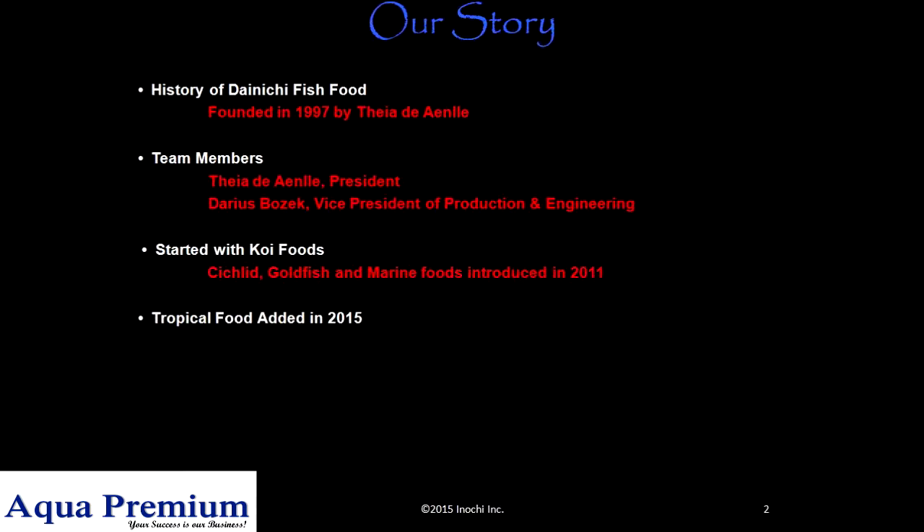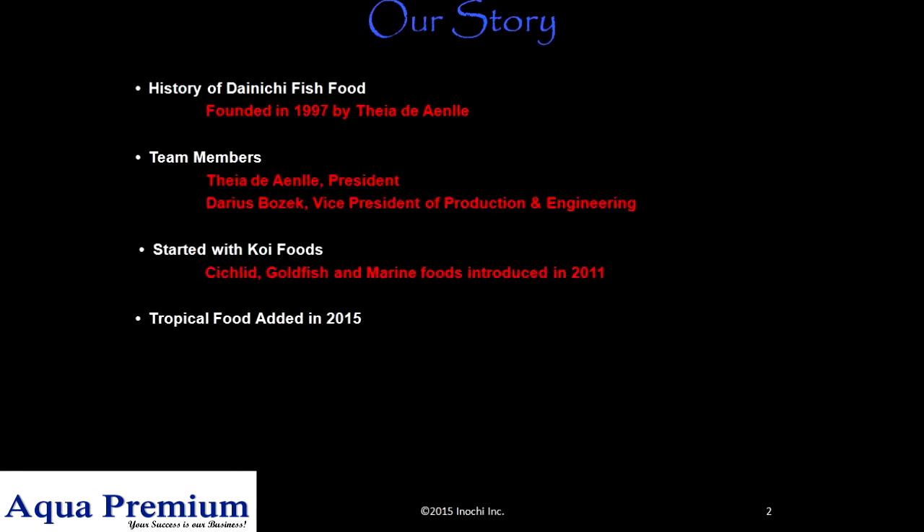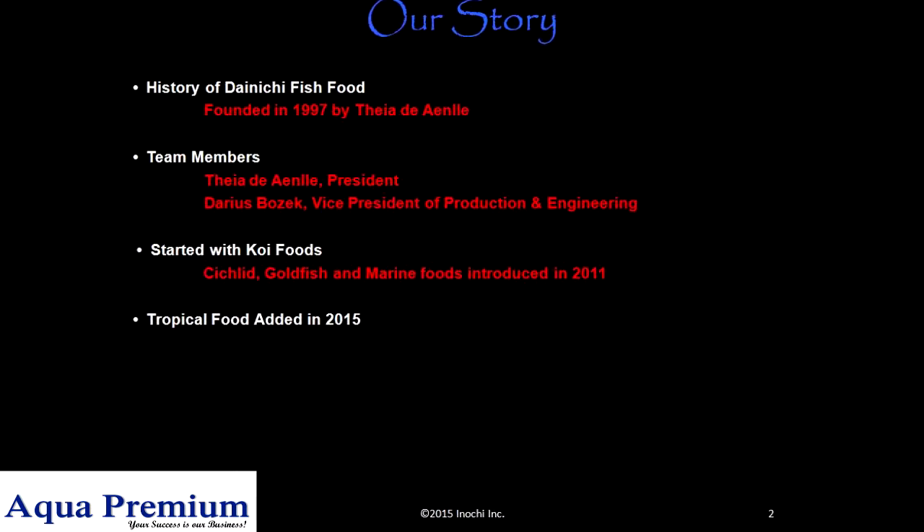History of Dainichi fish food: founded in 1997 by Thea de Inla. Team members: Thea de Inla, president; Darius Bozerk, vice president of production and engineering.